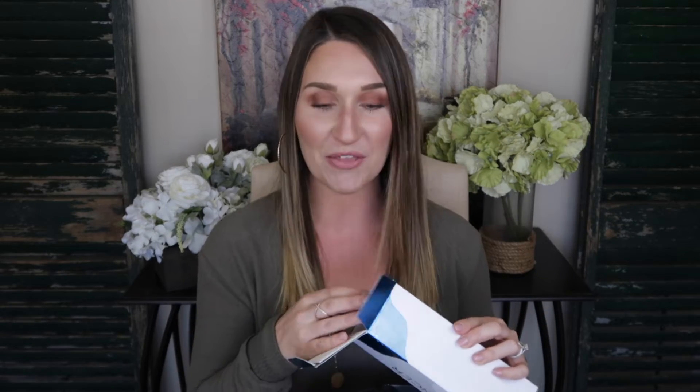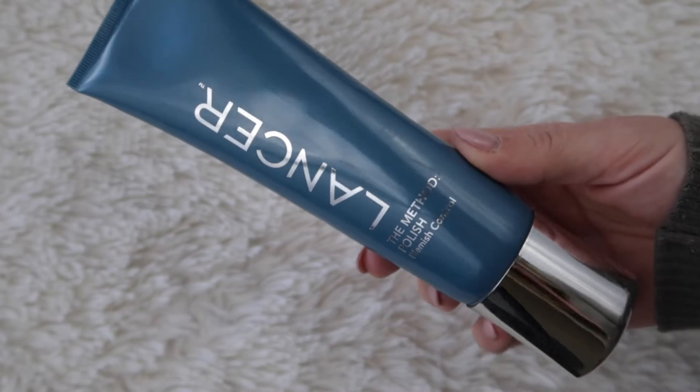I'm going to start with a few skincare things first because they're the largest and I want to get them out of the way. The first one is the Lancer Method Polish Blemish Control. I love the Lancer Method Polish and I always try to find other things that are just as good and comparable that aren't as expensive, but I literally can't find anything. If you are looking for a good exfoliator, this is literally the best of the best. This is my first time getting the Blemish Control — typically I just get the regular Method Polish — but I decided to go with Blemish Control this time because my biggest skin concern is pore size and blackheads, and no matter what serums or products I use, I just cannot quit the blackheads.